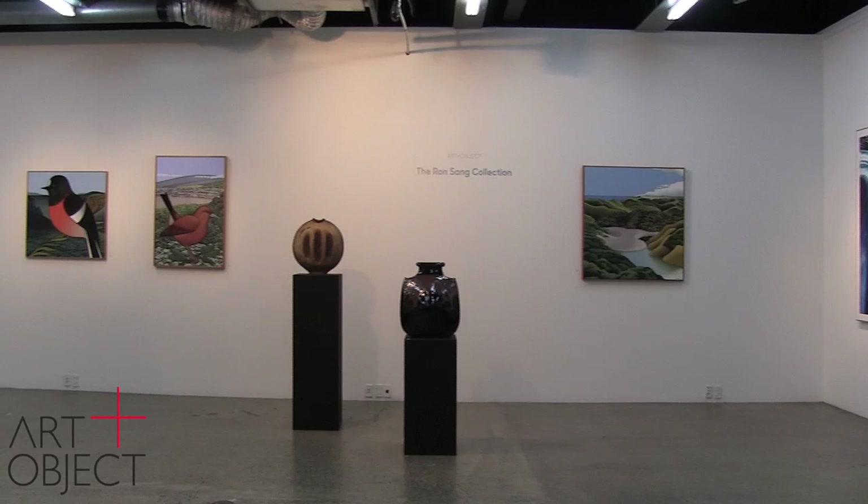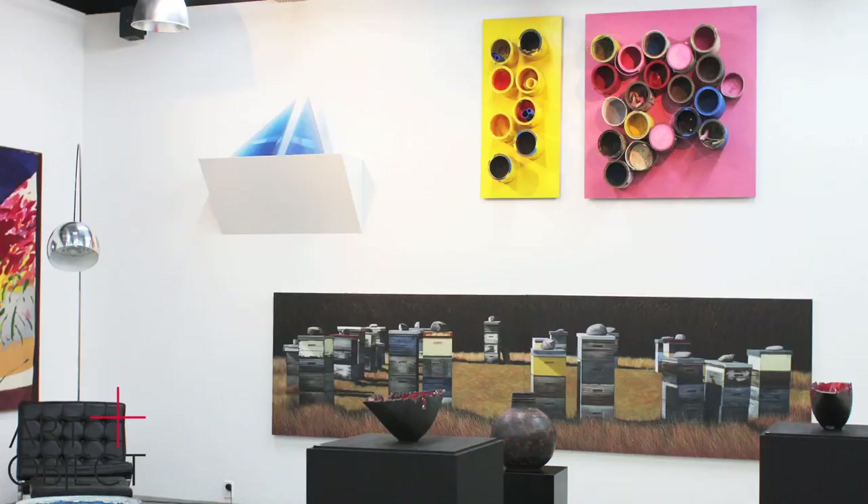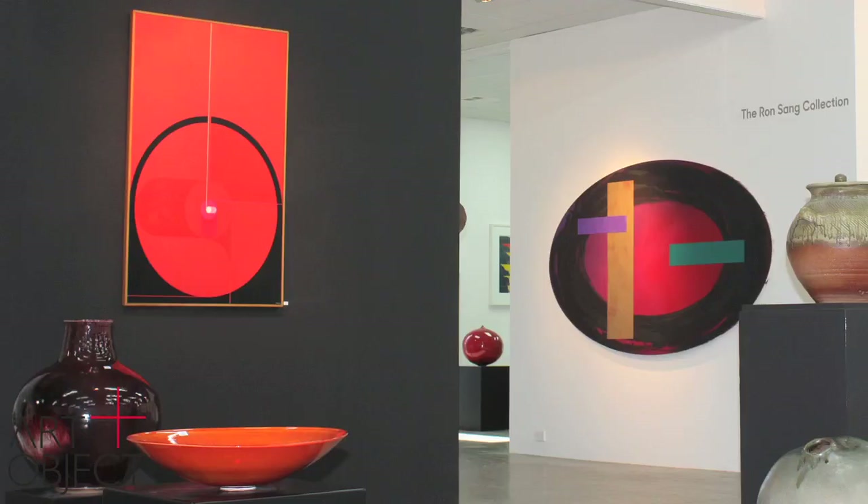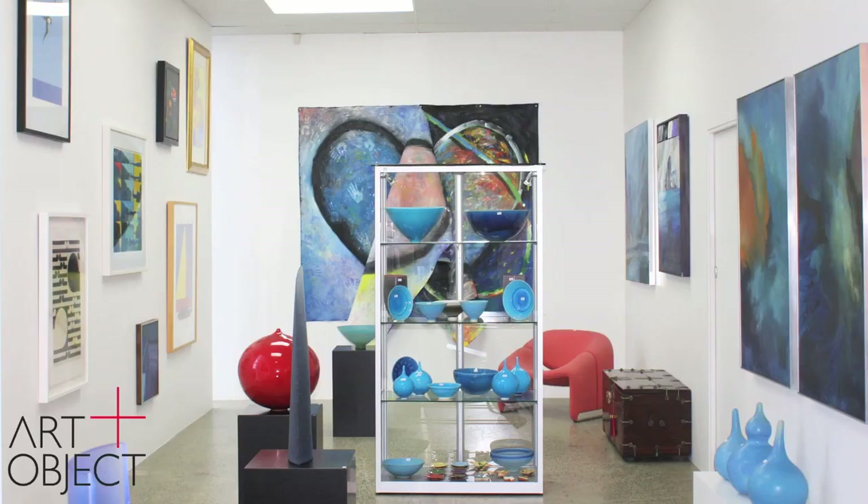We're very proud to present to you today the Ron Sang collection. Lee Melville recently noted that this reminded her of our very first auction in 2007 and that it's a combination of art and objects. This has very much been Ron Sang's collecting philosophy for over 50 years. This is something of a survey of New Zealand practice with museum quality pieces by many of our leading artists and ceramicists.